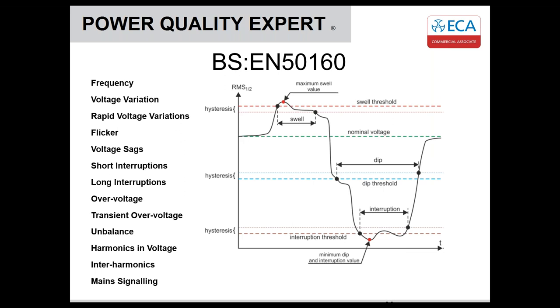Within EN 50160, there are various parameters the DNO has to adhere to. Frequency is 50 Hz plus or minus a tolerance. There's flicker, which is high voltage fluctuation, voltage variation — 230 volts plus or minus 10% — harmonics in the voltage, and interruptions. A small graph illustrates what we would mean by a swell, dip, and nominal voltage.